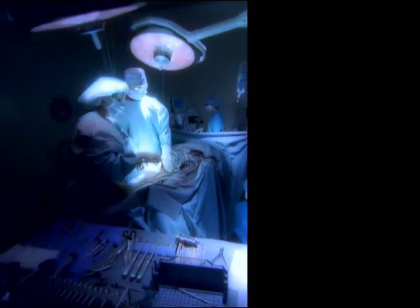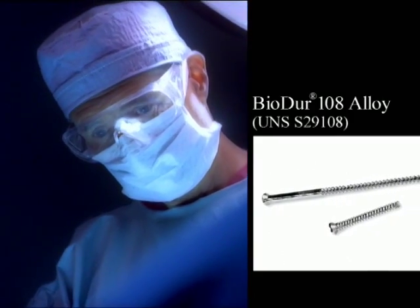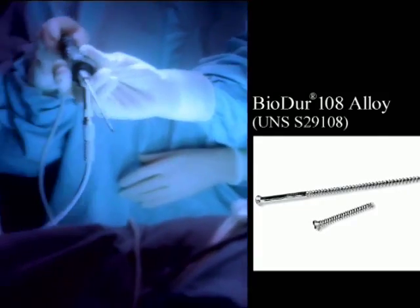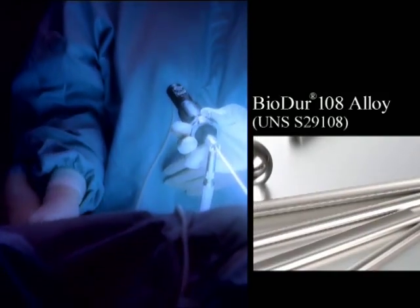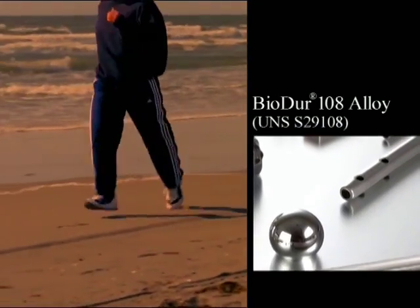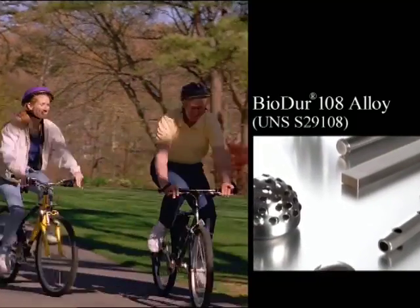One example of this is our Biodure 108 alloy. Biodure 108 is an essentially nickel-free, austenitic stainless alloy with high strength and corrosion resistance. This alloy has been used in orthopedic implants such as bone plates, bone screws, and spinal fixation, and in orthodontic appliances.